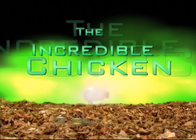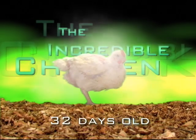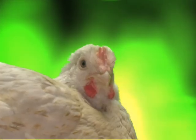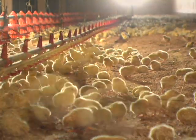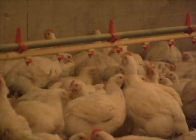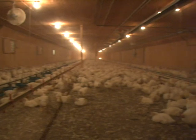Chickens grow quite fast. In fact, they'll gain 50 times their body weight in about 40 days. A full-grown broiler chicken will weigh about 2 kilograms. In total, farmers will have a flock of chickens on their farm for about 5 to 6 weeks. Once fully grown, these chickens will be trucked from the farm and become part of a healthy diet.